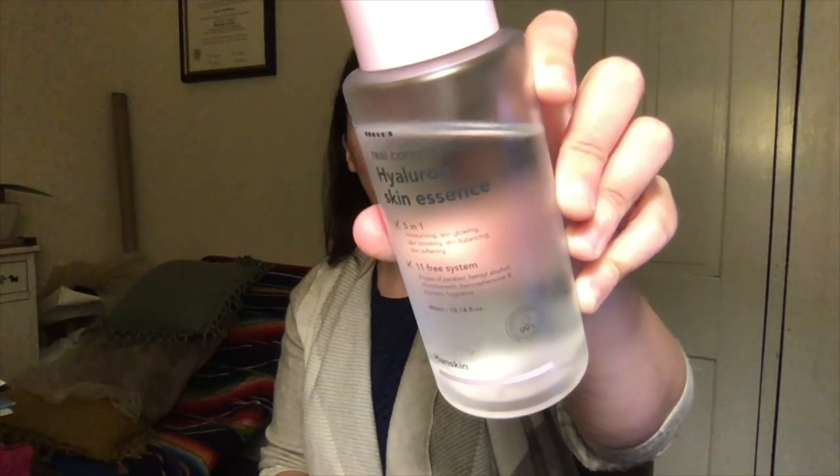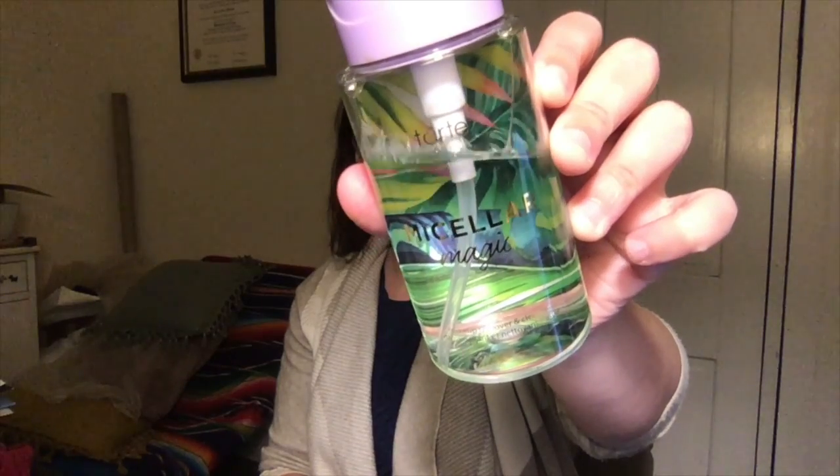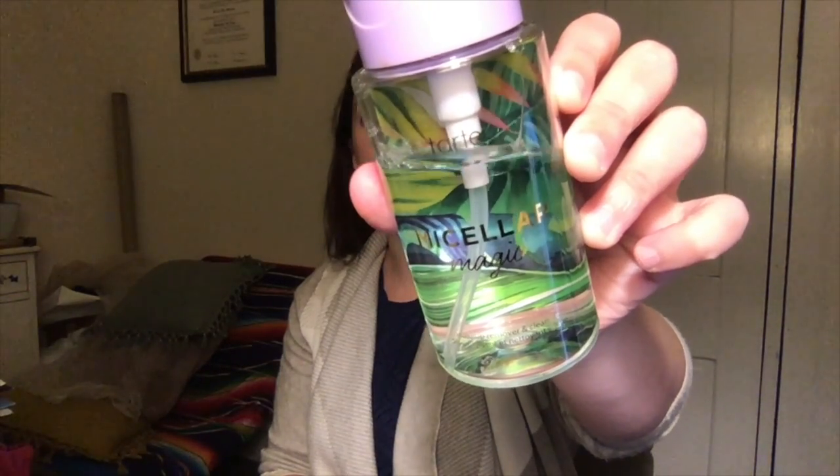The second product that I'm going to be using is the Hyaluron Skin Essence. I use about the same amount as the toner, just a little bit, about quarter size in my hand. I'm omitting the micellar water step tonight because I don't have any makeup on my face, but normally I would use it first. The micellar water I'm using right now is Micellar Magic by Tarte.